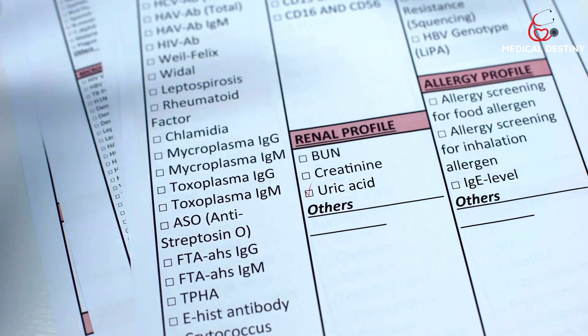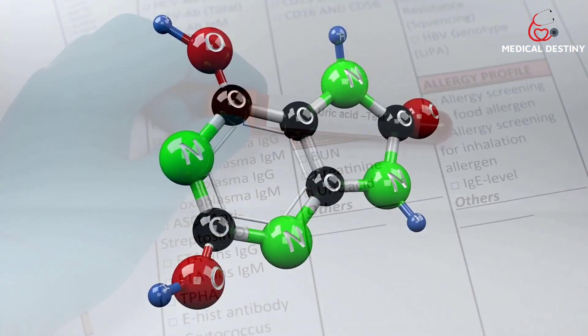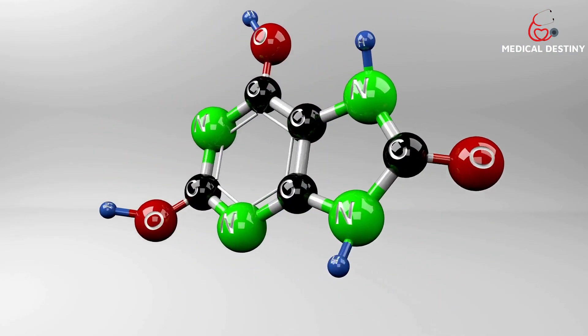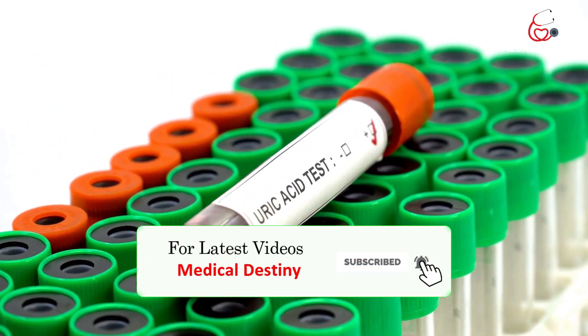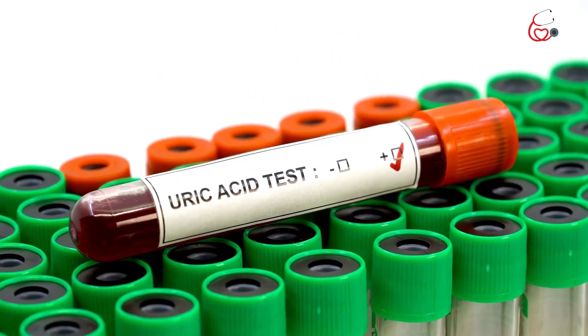Uric acid is a chemical compound and a natural waste product that is discharged from the body following the digestion of foods that are rich in purines. Purines are molecules made up of carbon and nitrogen atoms and are broken down in the body. Excess intake of purine-rich foods may sometimes hinder the process of eliminating uric acid in the body.